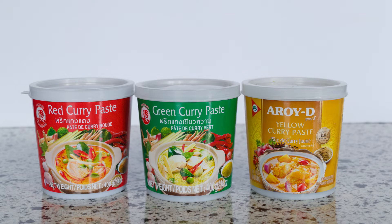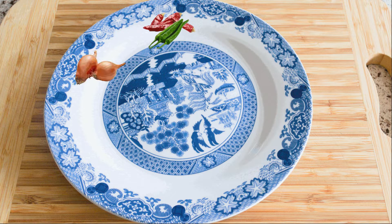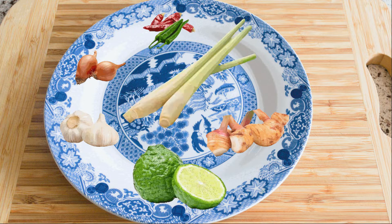Curry paste. Curry pastes are usually made using chili peppers, shallots, garlic, kaffir lime skin, galangal, salt, lemongrass, turmeric, and other spices.